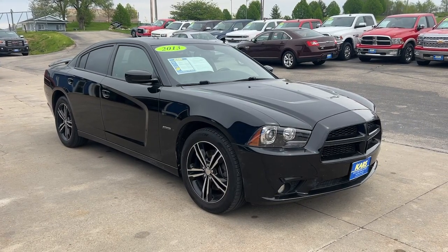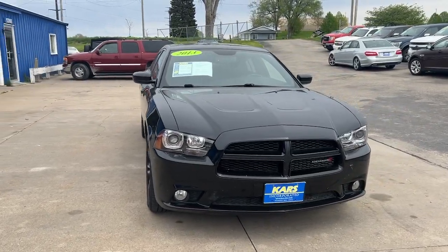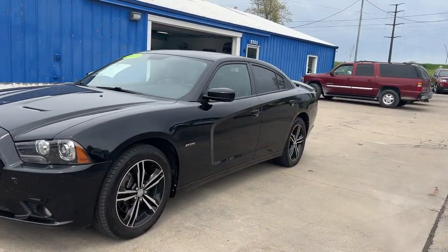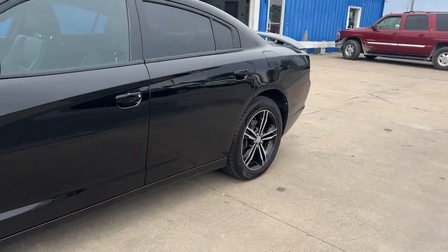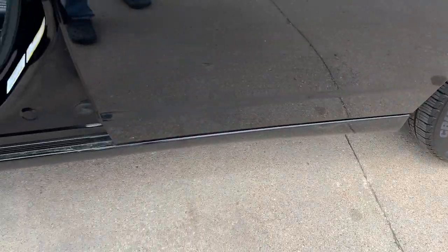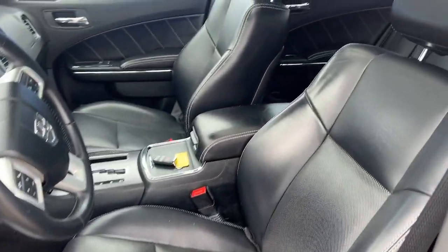You just found the 2013 Dodge Charger. With less than 80,000 miles on the odometer, this vehicle provides excellent value. The Charger's advanced design lets you tap into seriously savage performance when you want it, and save fuel when you don't. With four doors, it's a family-friendly muscle car that's surprisingly versatile.